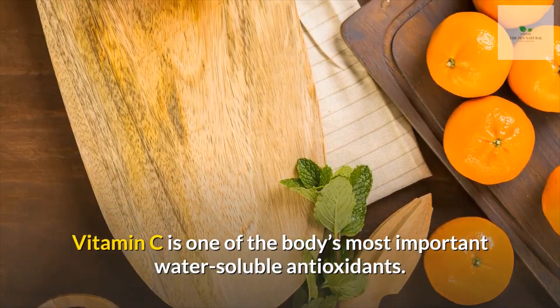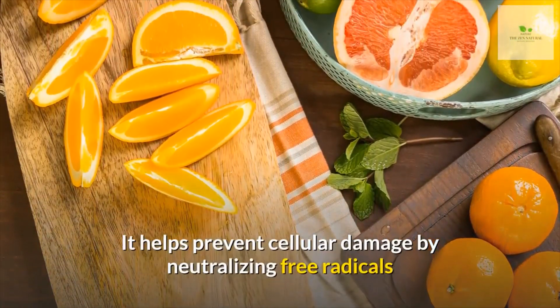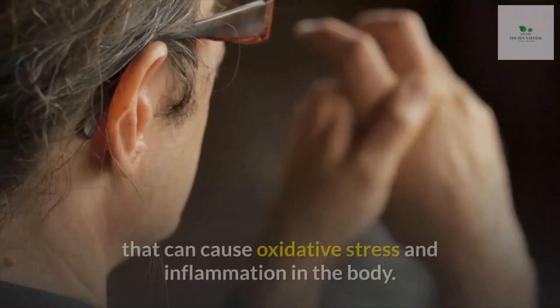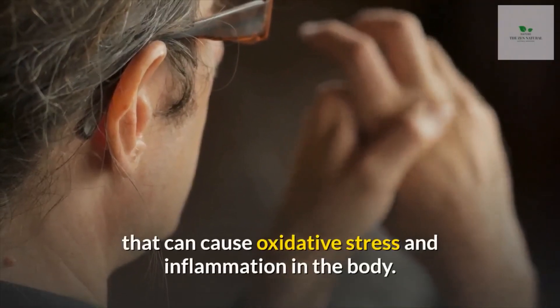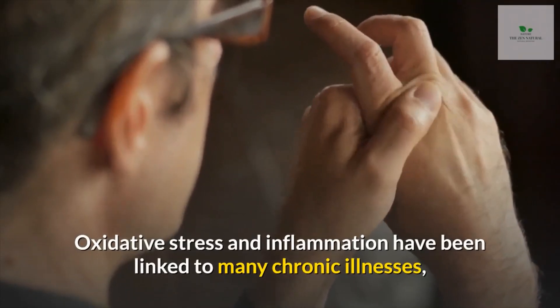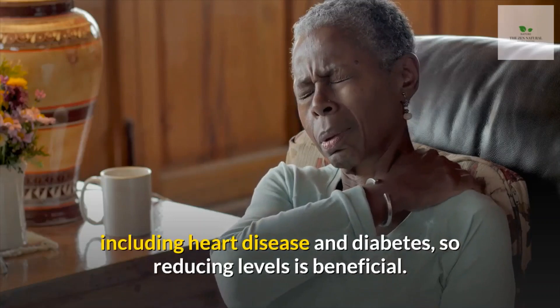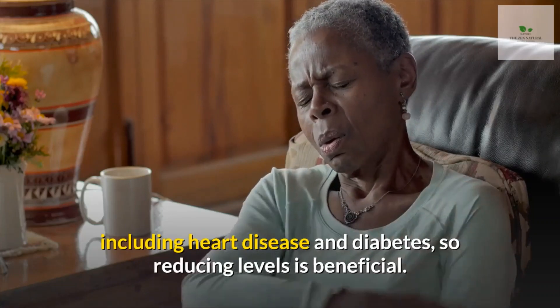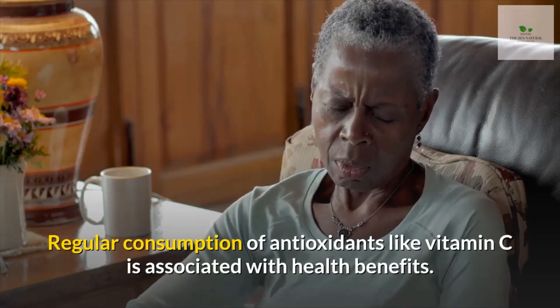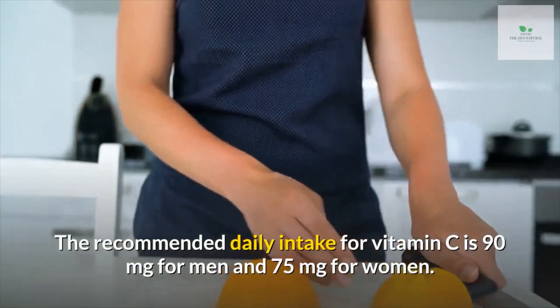Number six: chronic inflammation and oxidative stress. Vitamin C is one of the body's most important water-soluble antioxidants. It helps prevent cellular damage by neutralizing free radicals that can cause oxidative stress and inflammation. Oxidative stress and inflammation have been linked to many chronic illnesses, including heart disease and diabetes, so reducing these levels is beneficial.